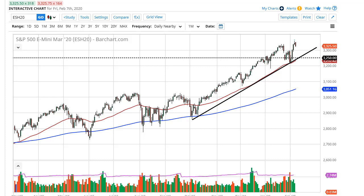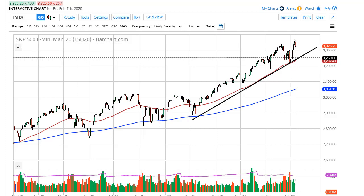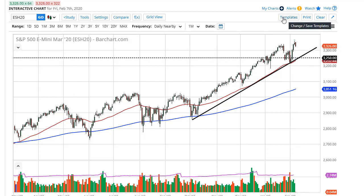...been a bit hot lately. We formed a shooting star going into the jobs number, the jobs number fires off, and therefore it looks likely that we will see a little bit of a pullback. 3300 should offer support, as well as the uptrend line, so I like buying the dip — no interest in trying to short this market.